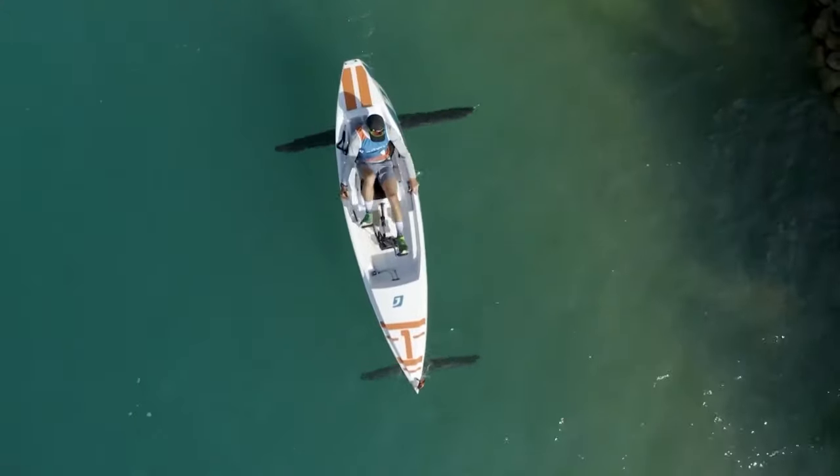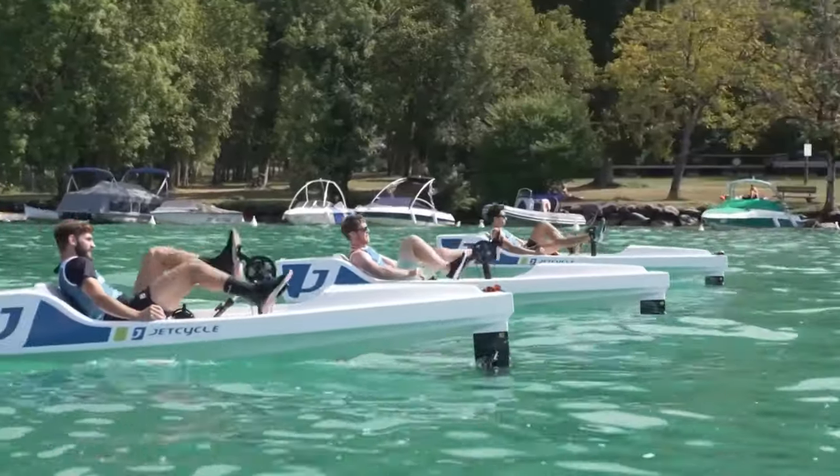It's a testament to the fusion of exercise, fun, and technological innovation on the water.